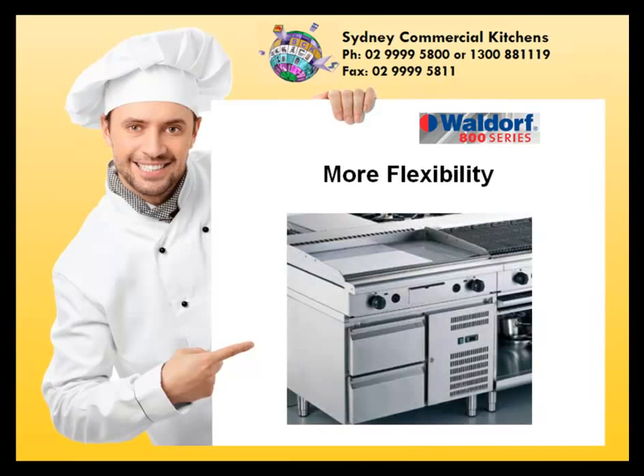More flexibility, with an expanded range of products and features, the Waldorf 800 series can be configured to suit virtually any application.